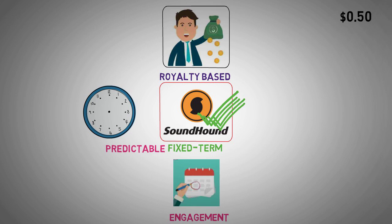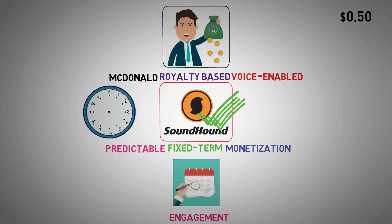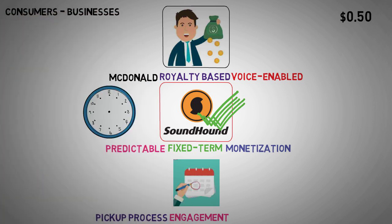The third pillar revolves around creating a monetization ecosystem bridging services from the second pillar to products. This integration facilitates seamless transactions, such as voice-enabled orders placed through a car system at a voice-enabled restaurant. Picture pulling up to a drive-thru at McDonald's, where both your car and the restaurant support voice-enabled ordering. You can place your order from the comfort of your car, ensuring accuracy and convenience. Pre-ordering while en route allows for a smoother pickup process, bypassing typical drive-thru wait times, reducing operational costs for restaurants while enhancing the overall customer experience.